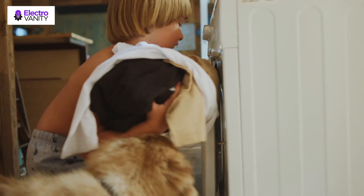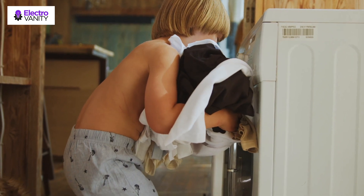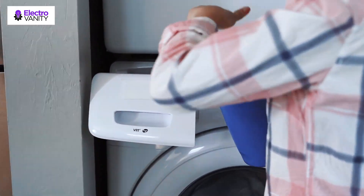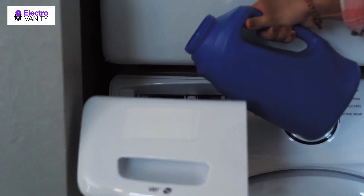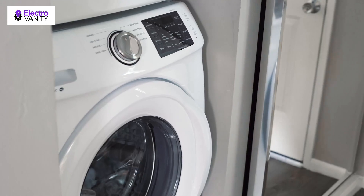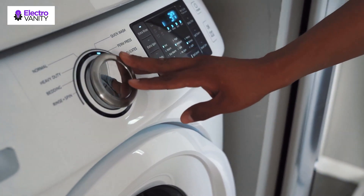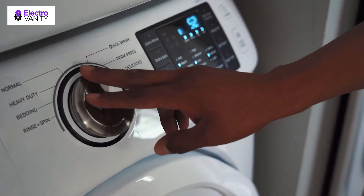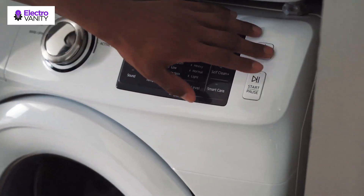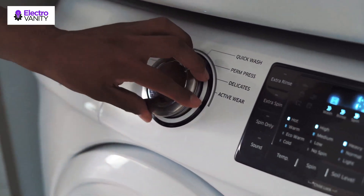One of the best washing machines would be a welcome addition to any laundry room. To make the cut as a top performer, a washing machine needs to provide a thorough wash capable of removing stubborn stains in a single cycle. It should also offer a speedy spin cycle which will remove as much residual moisture as possible. The rinse cycle needs to be sufficient as well, so there is no detergent lingering in the laundry. The energy and water consumption must be kept to a minimum, so it won't break the bank to run.